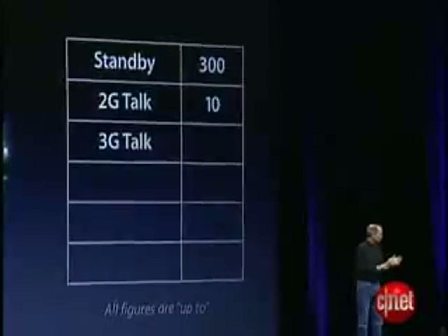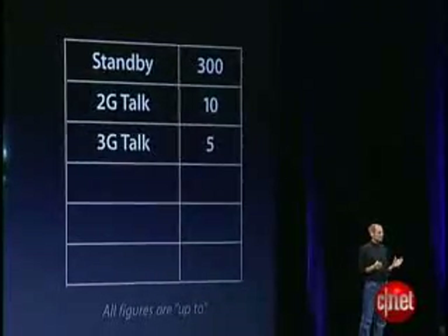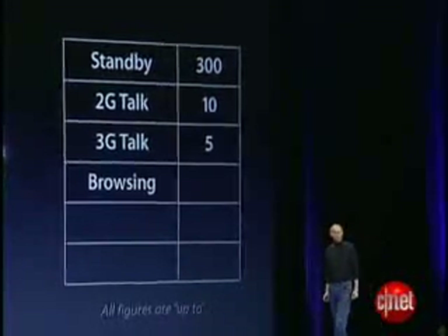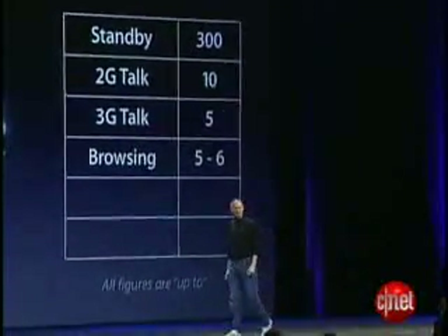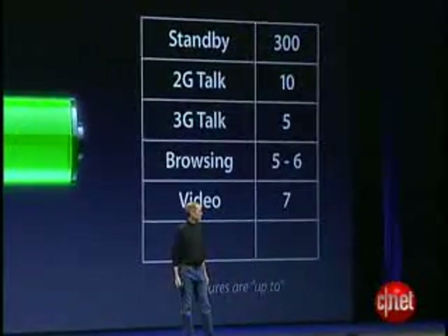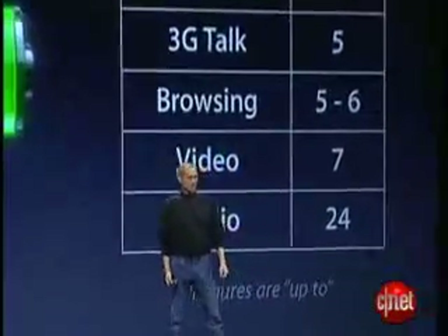One of the things we're also really proud of is we're doing this with great battery life. We've managed to get five hours of 3G talk time, which is really an industry-leading amount of time. Browsing: five to six hours of high-speed browsing. Video: seven hours. And audio: we've managed to get 24 hours of audio.